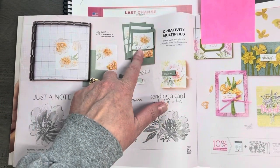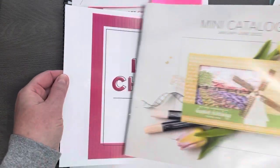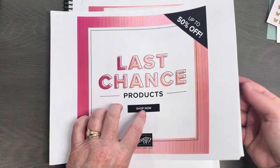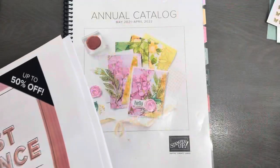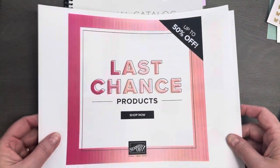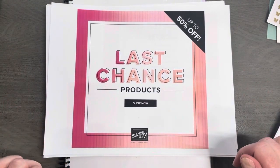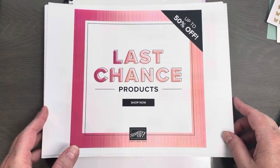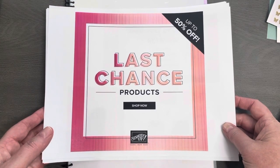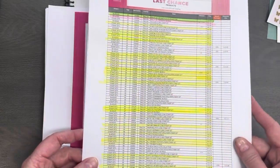We are going to work with this project right here. But first, before we get rolling, I do want to make sure you all are aware that we are in last chance. Our beautiful annual catalog is getting ready to leave — we have to say goodbye to it in May. Right now many items in that catalog are retiring and on sale. Many, many are already sold out, my friends. You can head down to my shopping link in the description of this video to check out what is still available. This is my last chance list — I printed it off.